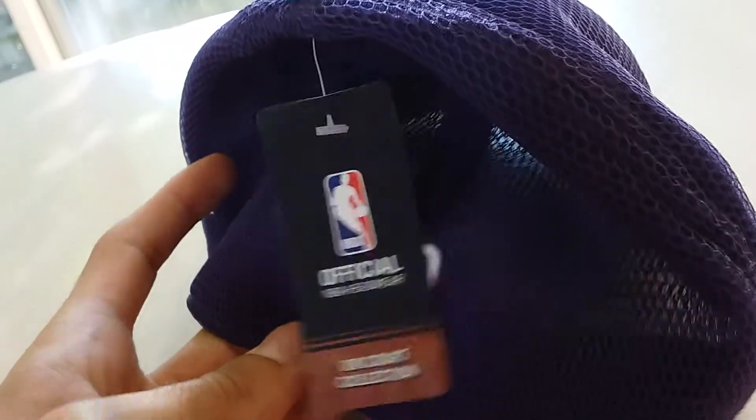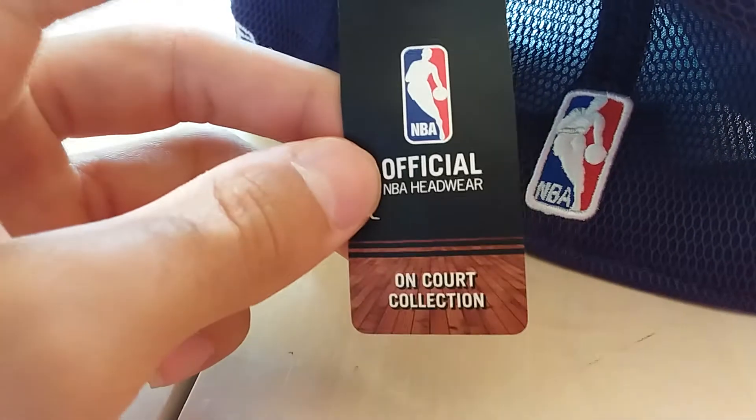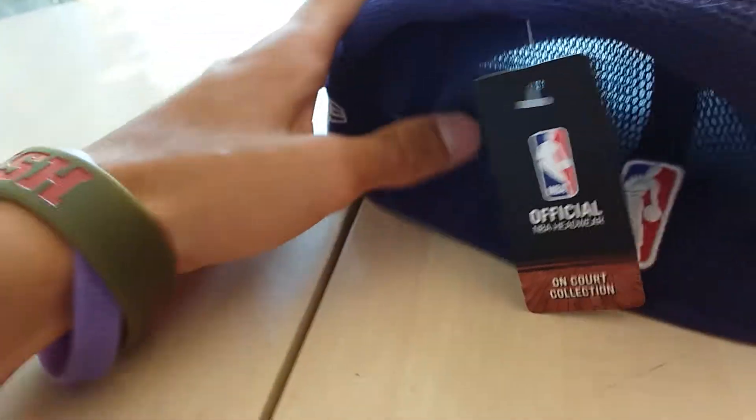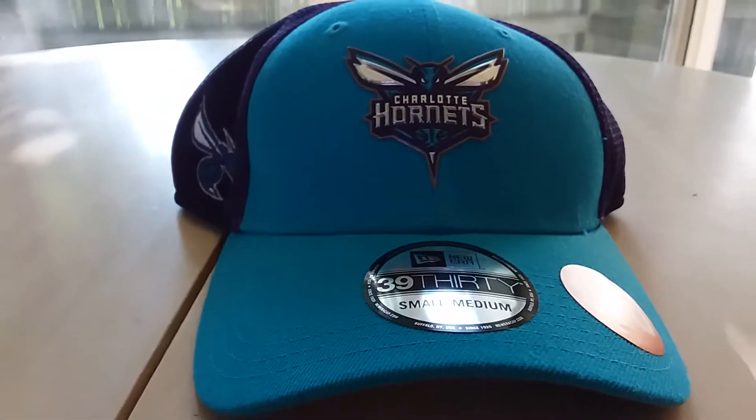They've got the Hornets logo, or the actual wasp NBA logo. Official NBA headwear, Encore Collection. And then there's a quick little description of it.